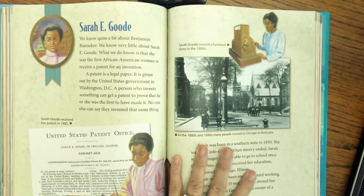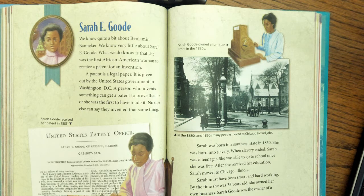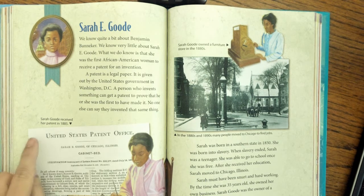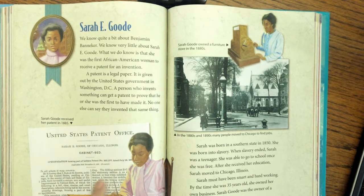Here's another African-American inventor. Her name is Sarah E. Good. We know quite a bit about Benjamin Banneker, but we know very little about Sarah E. Good. What we do know is that she was the first African-American woman to receive a patent for an invention. A patent is a legal paper given out by the United States government in Washington, D.C. A person who invents something can get a patent to prove that he or she was the first to make it — no one else can say they invented the same thing. She received her patent in 1885.